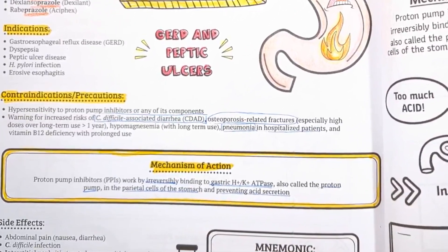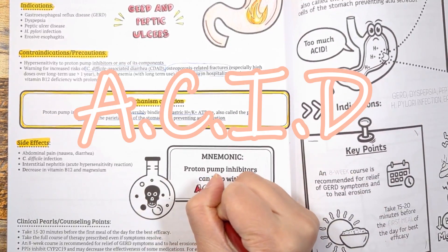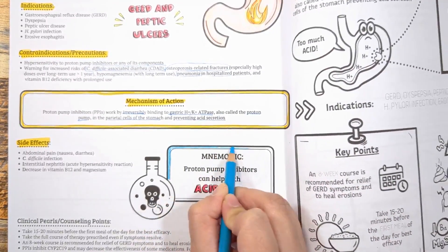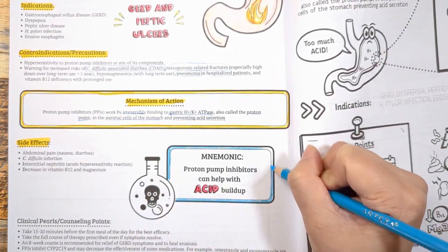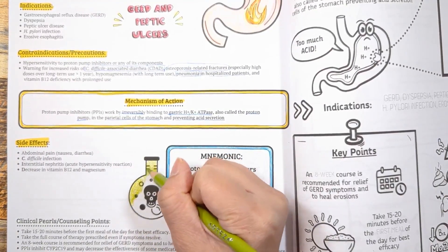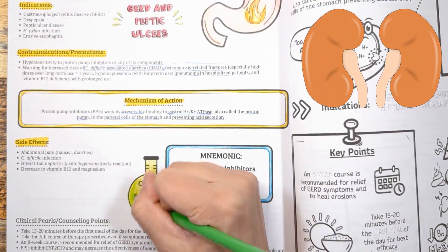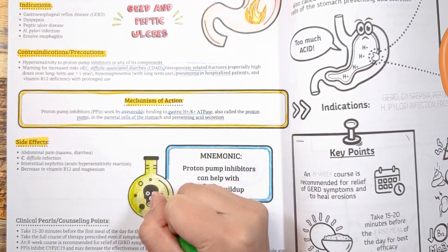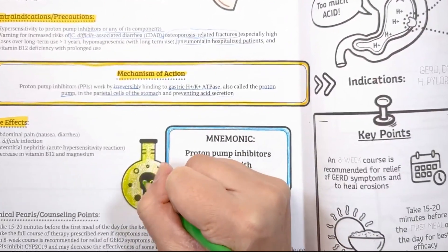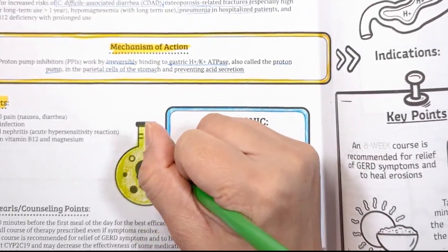These medications are strong and work well, but they do come with side effects. Use the mnemonic ACID to help you remember them. A is for abdominal pain, such as nausea and diarrhea. C is for C. difficile infection, a bad type of diarrhea. I is for interstitial nephritis, a rare acute hypersensitivity reaction. D is for a decrease in vitamin B12 and magnesium with prolonged use, because gastric acid is needed to release vitamin B12 from protein for absorption, and PPIs can reduce the absorption of protein-bound vitamin B12.